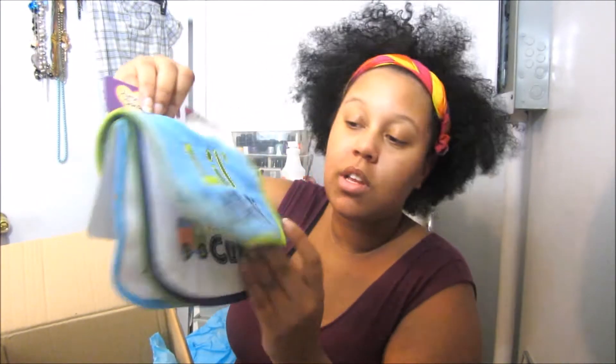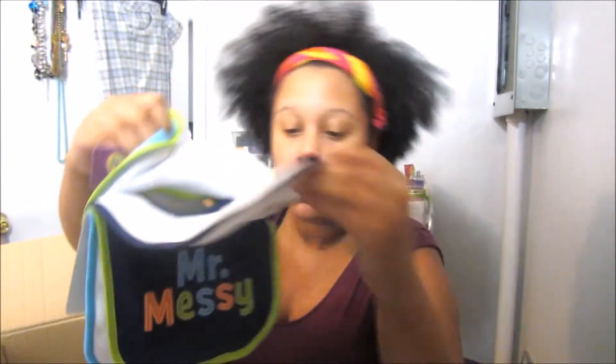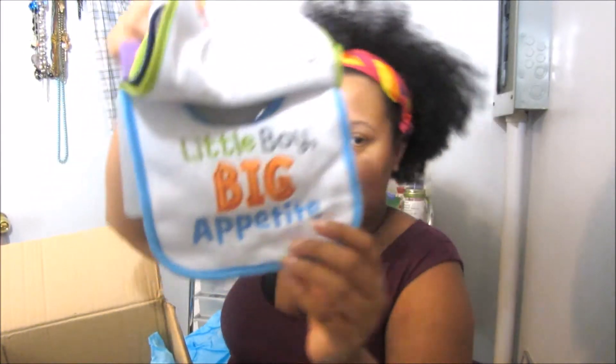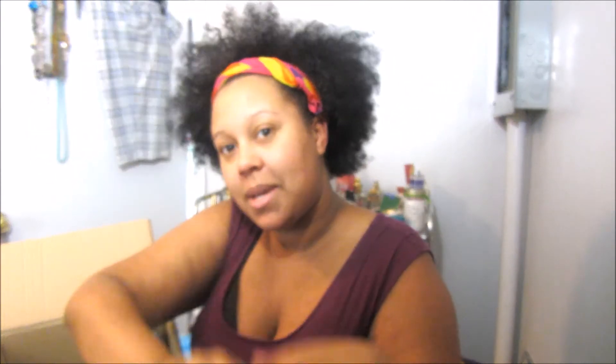Then I have some bibs. It says Little Man, then it has Loaded With Cute, Mr. Messy, and Little Boy Big Appetite. Those are the bibs.